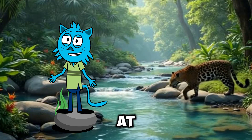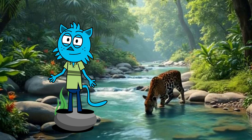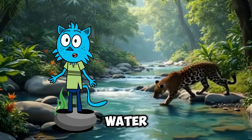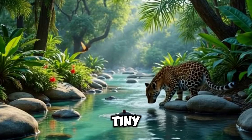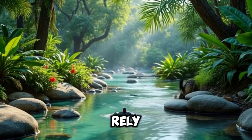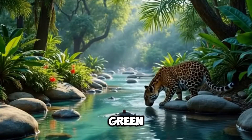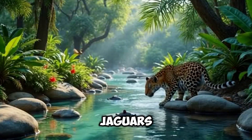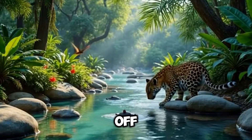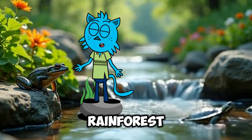Oh, and look at that. There's a crystal clear stream winding through the trees, with water bubbling over rocks. Streams like this bring fresh water down from the mountains, creating tiny habitats along the way. Frogs, turtles, and even fish rely on these streams for water and food, and they keep the rainforest lush and green. Did you know that some animals, like jaguars and tapirs, come to streams like this to drink and even cool off? And the plants nearby soak up all that water, which helps them grow even in the heat of the rainforest.